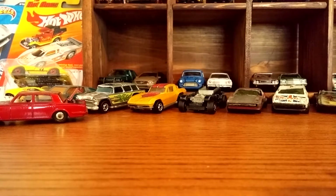So that's about it for the Antique Store Finds. Thanks for watching.